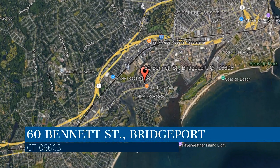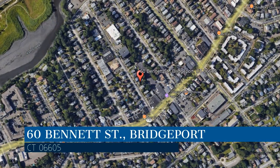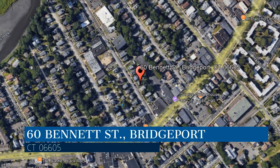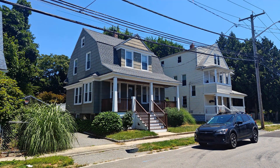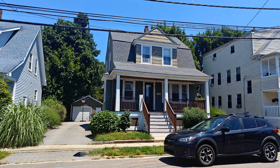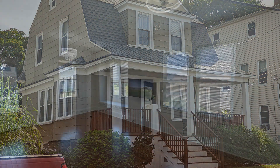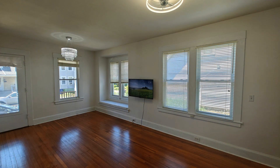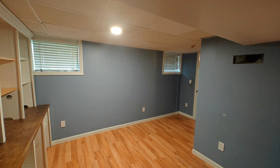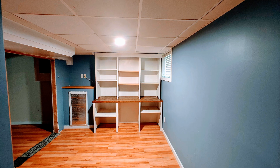Check out this available property. We are Pro Property Management, a leader in Bridgeport property management, offering approximately 1,509 square feet of living space. This property is located in the heart of the Black Rock section of Bridgeport, Connecticut, and features a harmonious blend of delightful aesthetics and thoughtfully designed interiors.